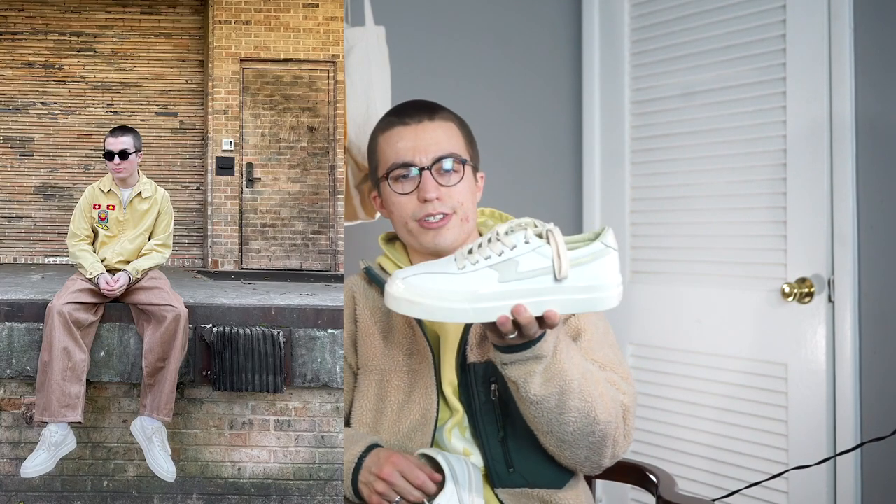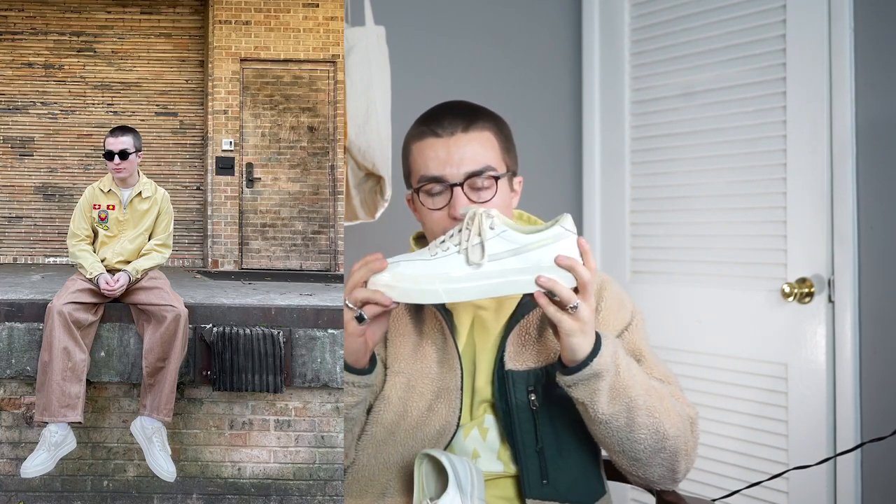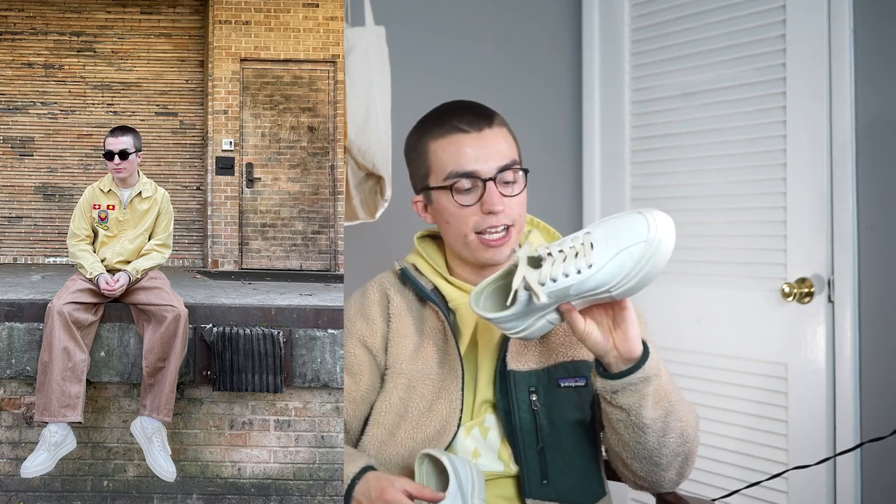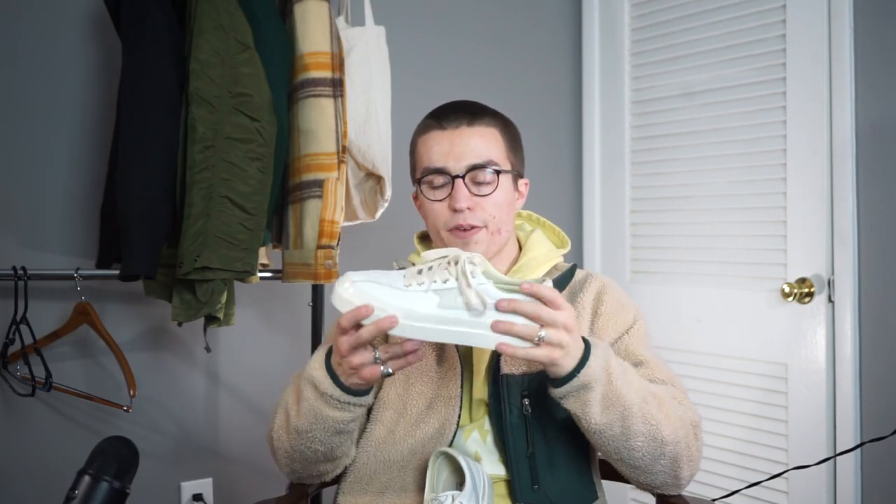And then we'll show one more little sneaker. We have these Stéphane Workers Club sneakers. Just a really, really great regular white sneaker. It's got a kind of luxe feel — a familiar silhouette. I like them. They're cool. I wear them a good bit.